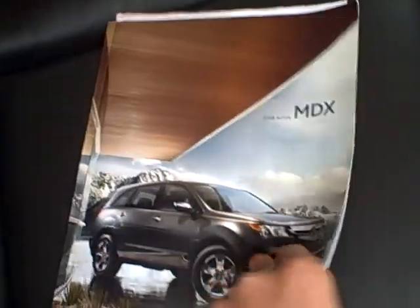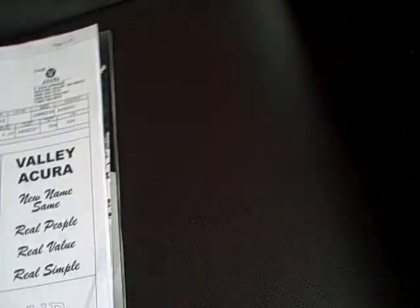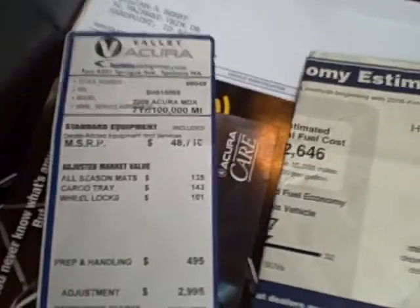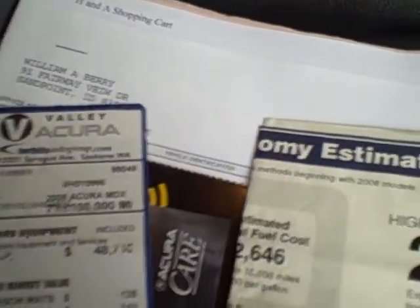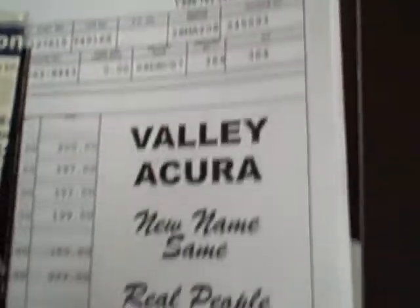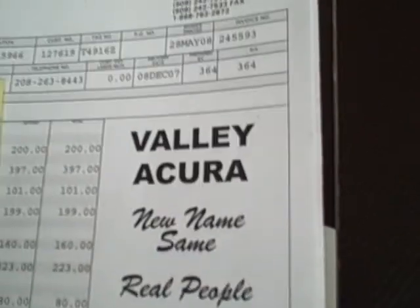Here's what I was talking about in regards to documentation. You've got your copy of the original brochure and I've got his window sticker. On this they put all-season floor mats, cargo tray, and wheel locks — those are what was on the addendum. There's your initial MSRP on the car: $52,579. And of course there's your original window sticker from Valley Acura out in Spokane.